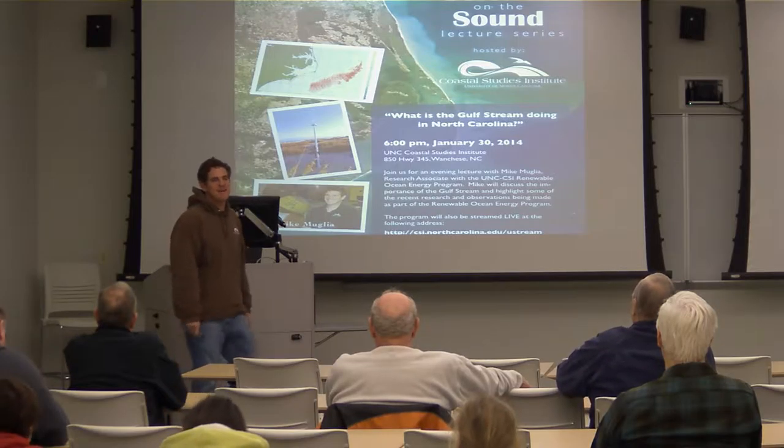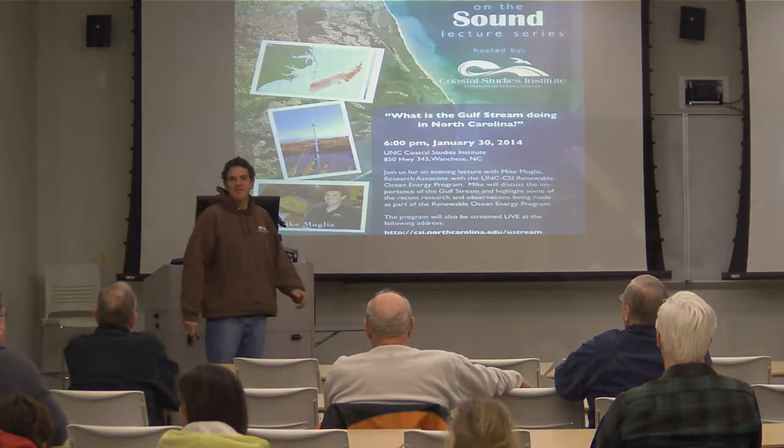Good evening, everyone. Welcome. Thank you for coming. My name is Mike Melea. I'm a scientist here at the UNC Coastal Studies Institute. Particularly, I work in our ocean energy program studying the Gulf Stream off of North Carolina.